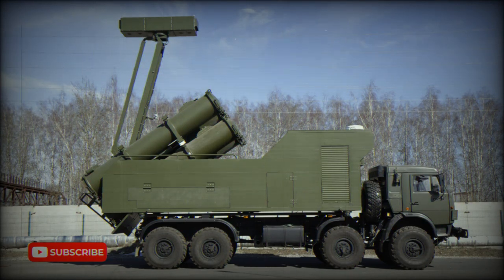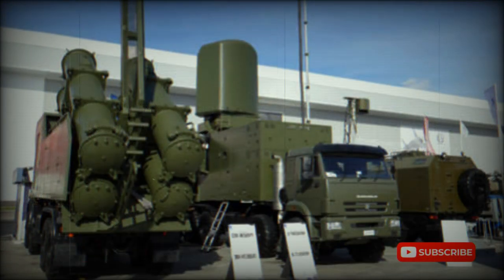The Rubej-ME is a new Russian coastal defense missile system. It was developed specially for export. As the designation suggests, it can be seen as a successor to the aging Rubej coastal defense system. It was first publicly revealed in 2019.